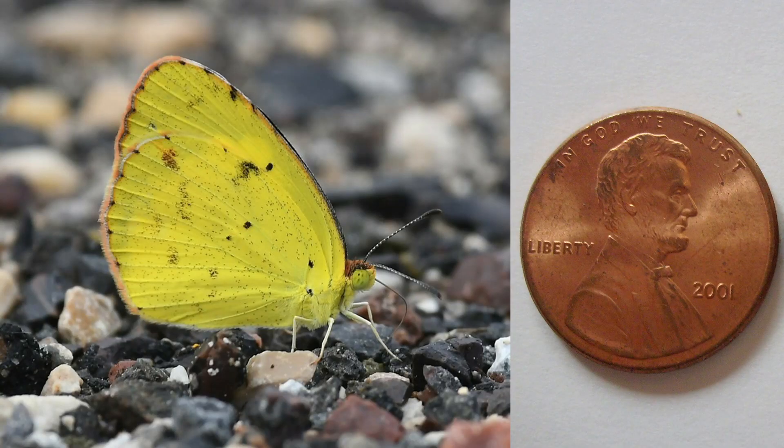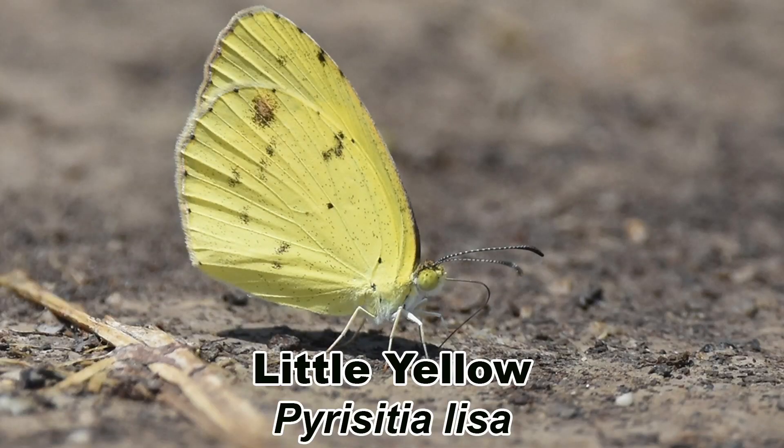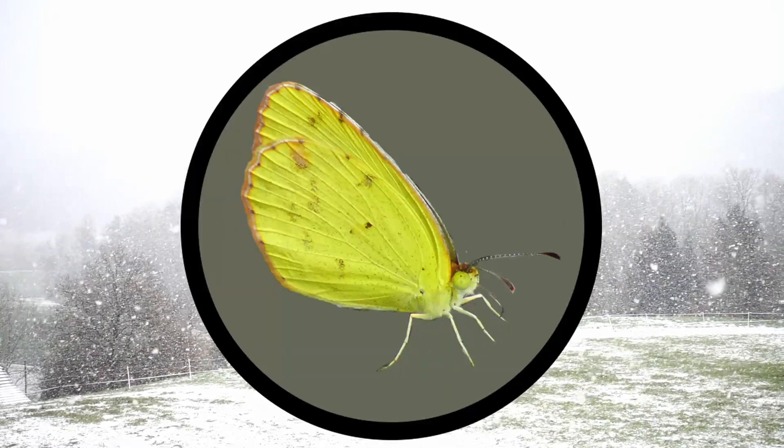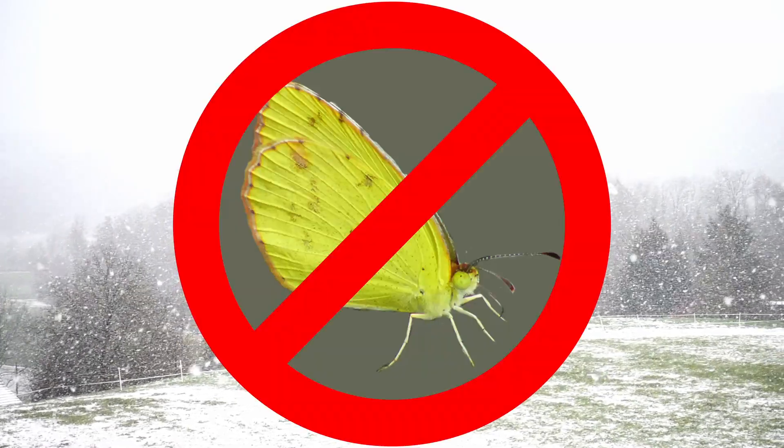Not much bigger than a penny with its wings folded, the little yellow, Pyrisitia lisa, is a common butterfly resident from the deep south to Costa Rica. This fast-flying butterfly has a springtime northward colonization that eventually encompasses most of eastern North America. They do not have a southern migration and are killed with the coming of freezing weather.